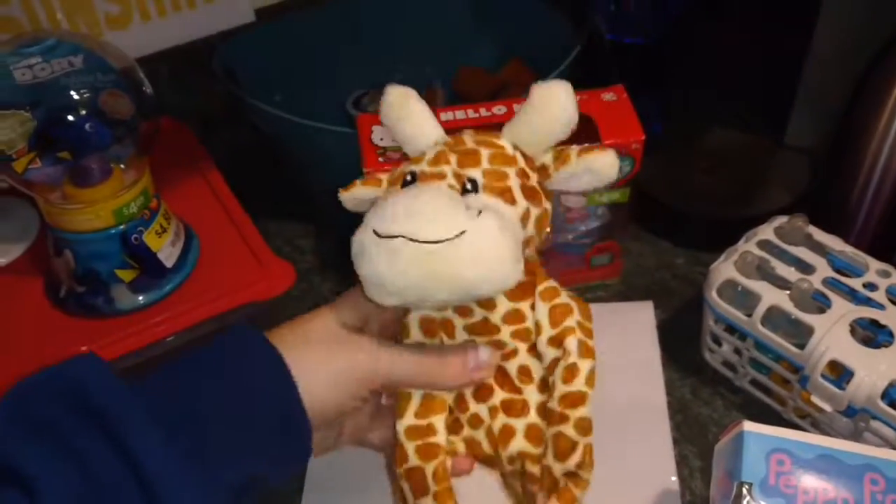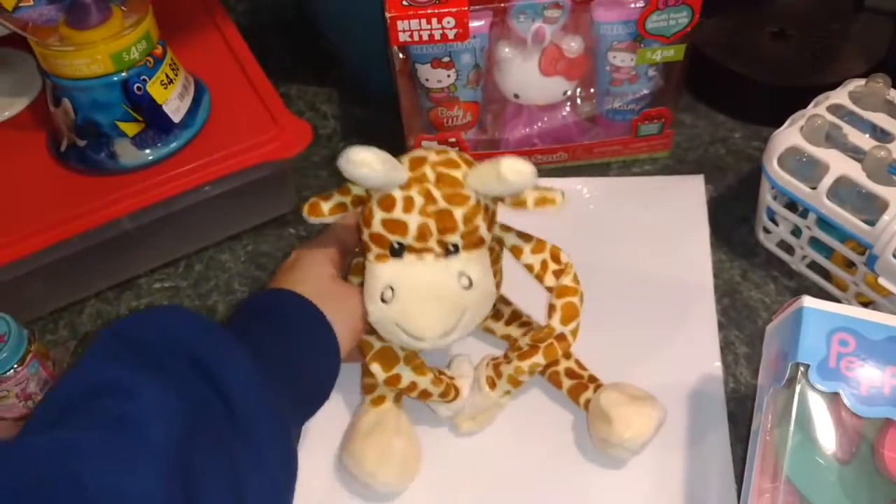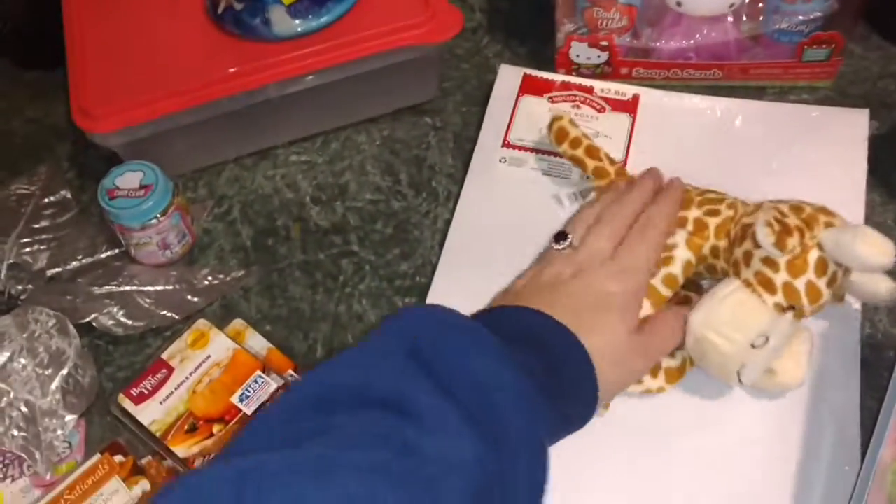Riley fell in love with this. It was from the Valentine's section and it was $2.97. There was a monkey and an elephant as well, but he really liked the giraffe, so I got that for him.